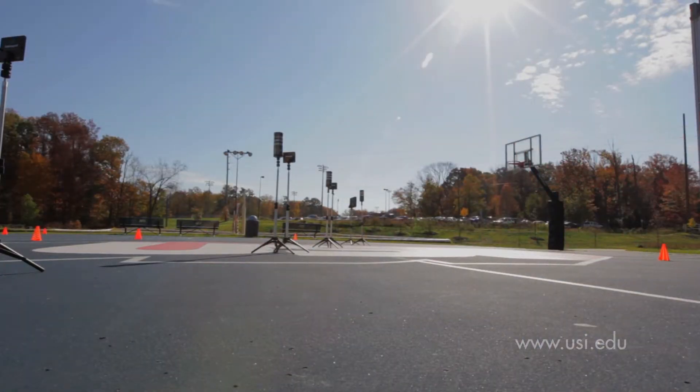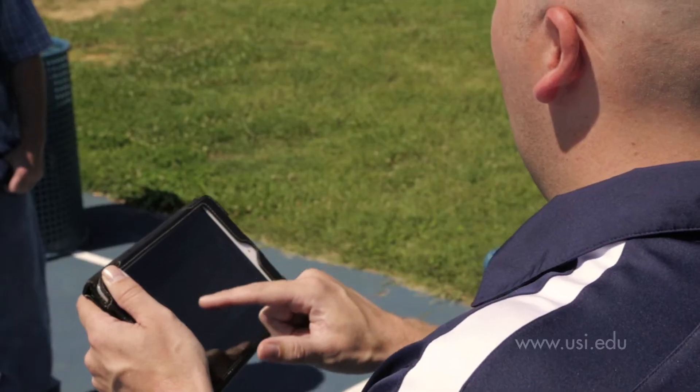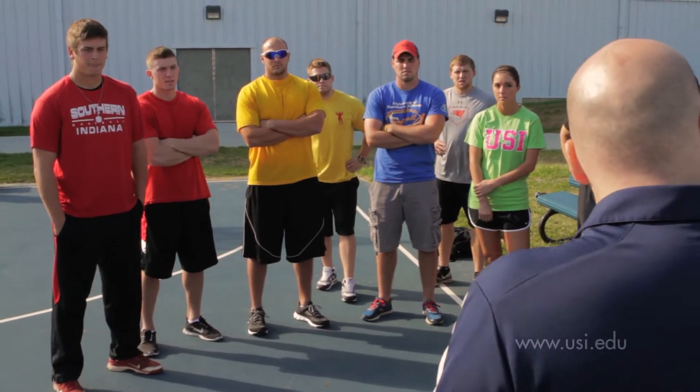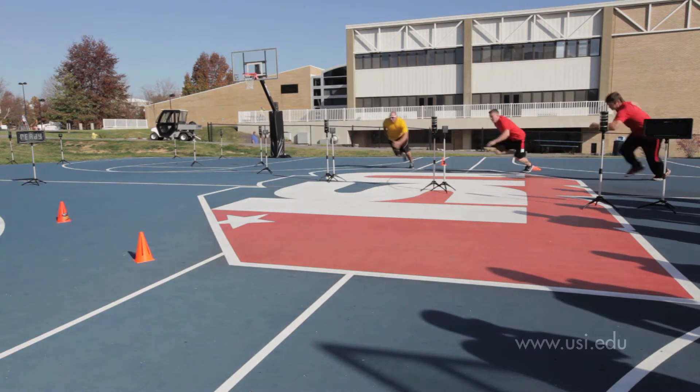USI is one of just a small number of universities using this cutting-edge gate timing system. By integrating the technology with mobile wireless, kinesiology and sports students instantly receive data in the field, and that helps them visualize biomechanics and motor behavior theories learned in the classroom.